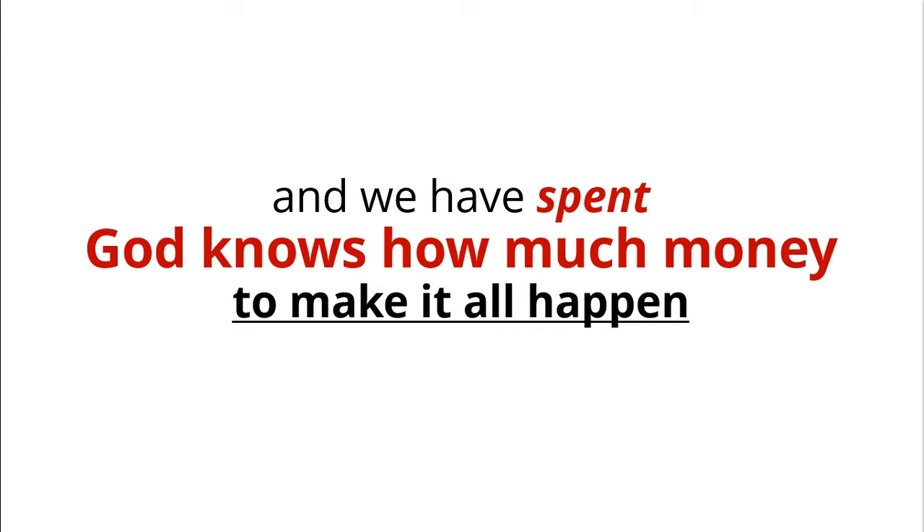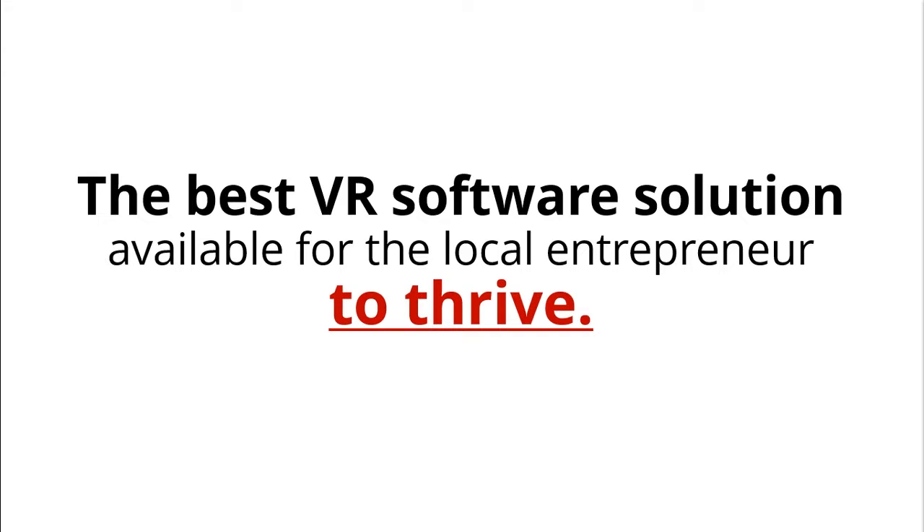We have spent God knows how much money to make it all happen, all to achieve our goal: the best VR software solution available for the local entrepreneur to thrive.